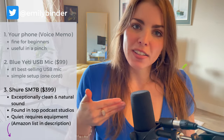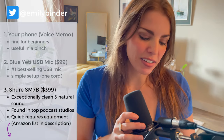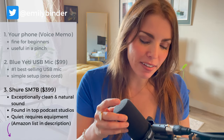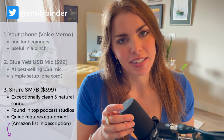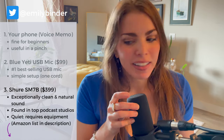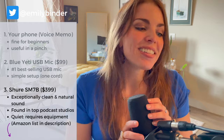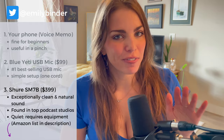The SM7B. This is the mic that Joe Rogan uses — the number one podcast in the world. This is the mic that Michael Jackson recorded Thriller on. It's the Shure SM7B, and it's the gold standard. This is $399 on Amazon. It is worth it. It's an investment, and you're going to sound really professional.